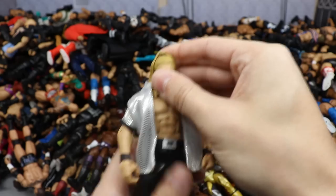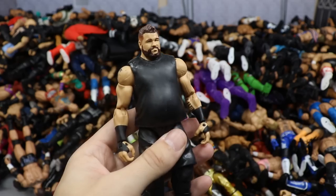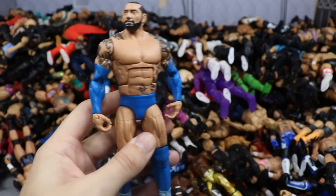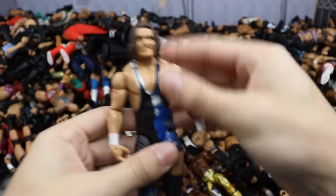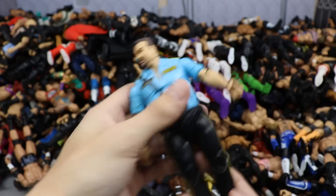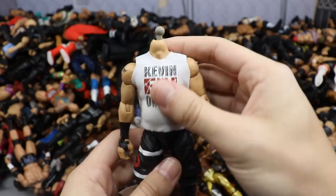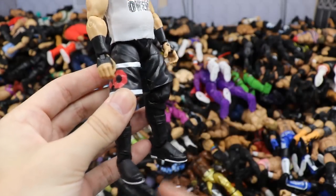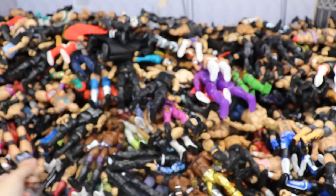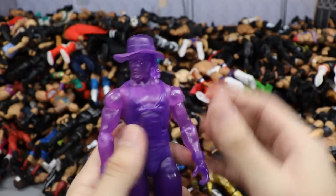Network Spotlight Toys R Us exclusive Bayley. Elite 63 Sami Zayn with arms and hands switched out for white wrist tape to be more accurate. Epic Moments three-pack Undisputed Era Kyle O'Reilly — wish we got more Kyle O'Reillys, such a beautiful figure. Elite American Alpha Chad Gable — or Shorty G. Elite 55 Undertaker in the Big Evil attire. Toys R Us exclusive Network Spotlight AJ Styles missing an arm and kick pad. Custom Elite Karl Anderson made way before we got one — using a Stone Cold base with decals, very old custom.